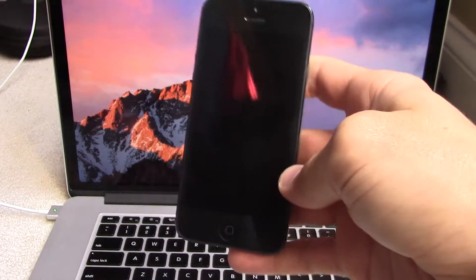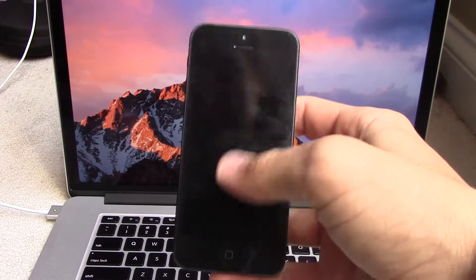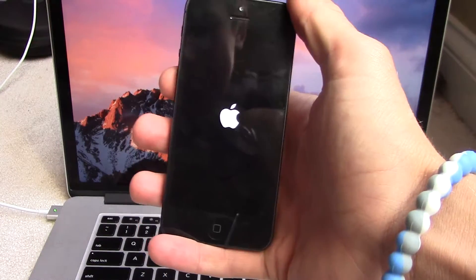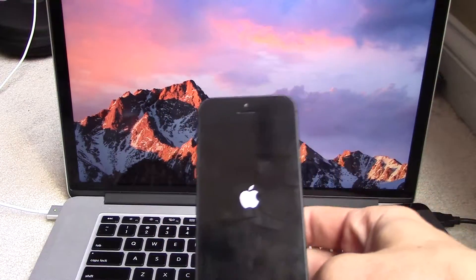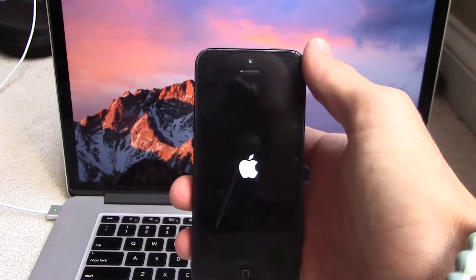I'm not going to compare it to iOS 9, so we'll have a blank slate and see if it's okay or not. This is just a raw iPhone 5 test. As you can see, the boot logo — it's not speedy, but honestly how many times a day are you going to be doing this?